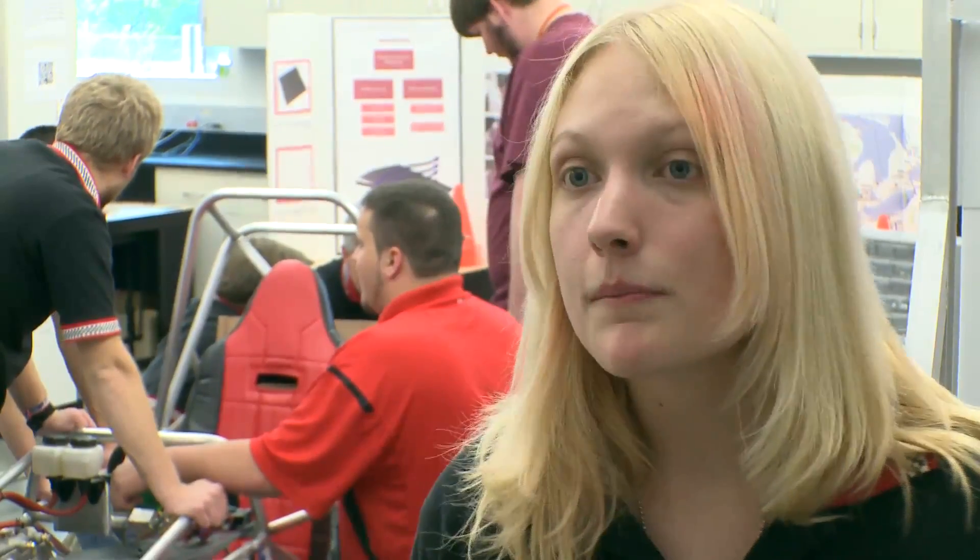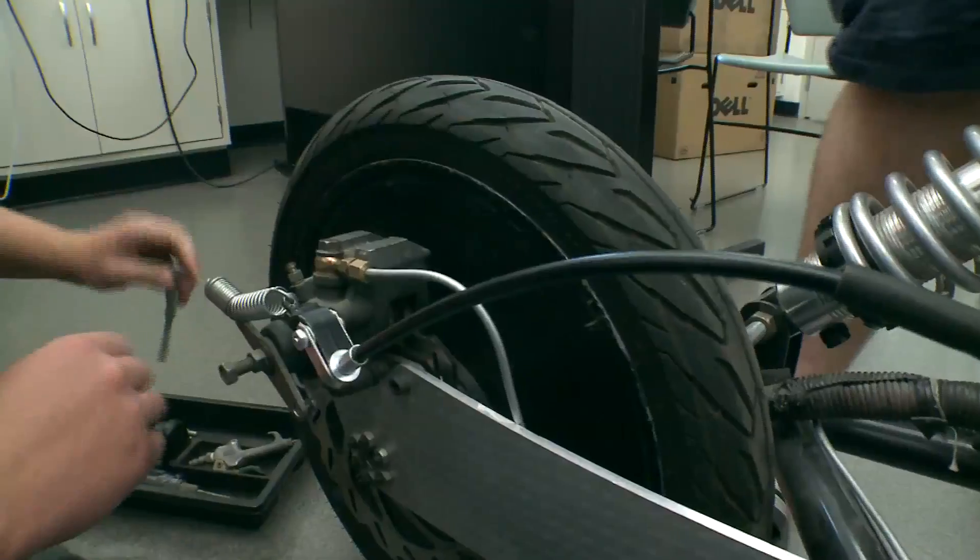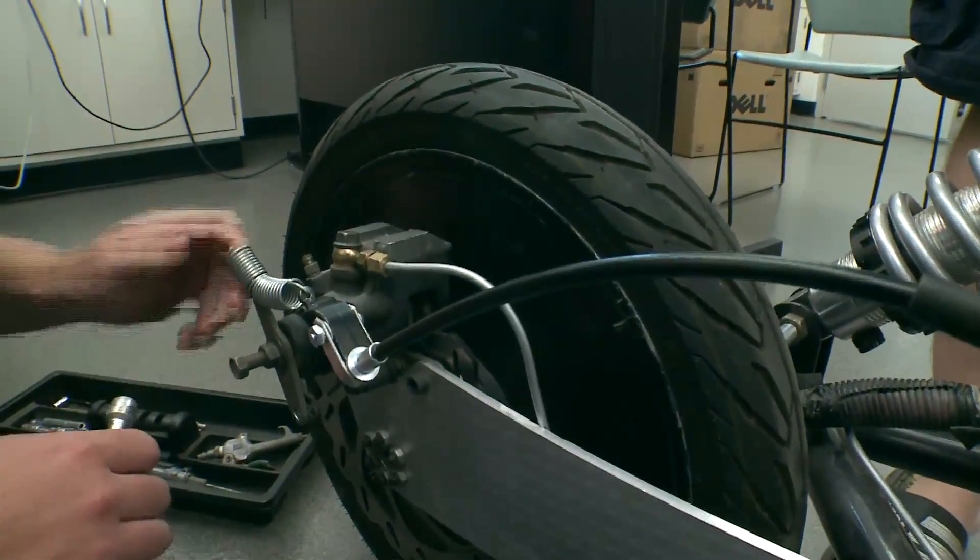My experiences on this team have prepared me for a career by giving me a chance to lead multiple people — people from mechanical engineering, business majors, art majors, everybody from different areas.